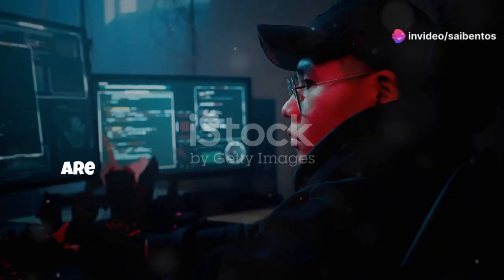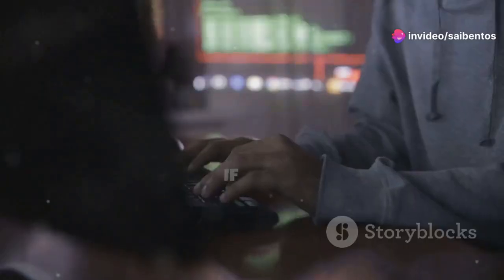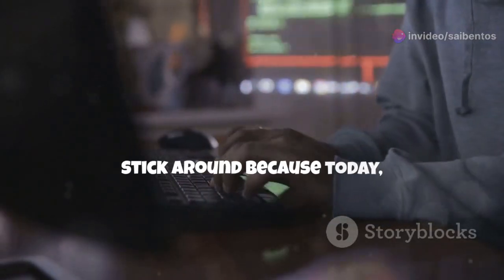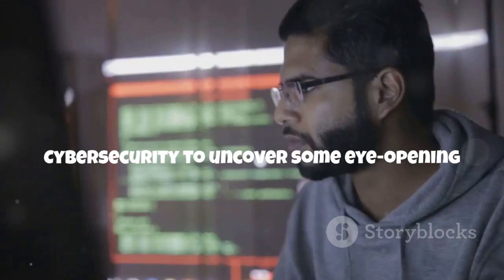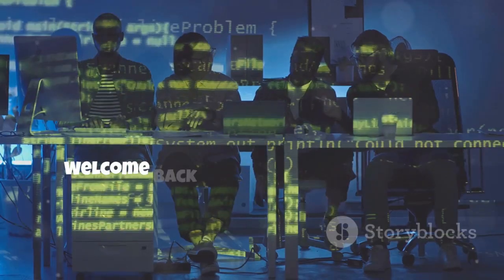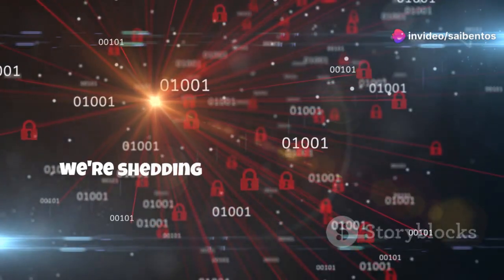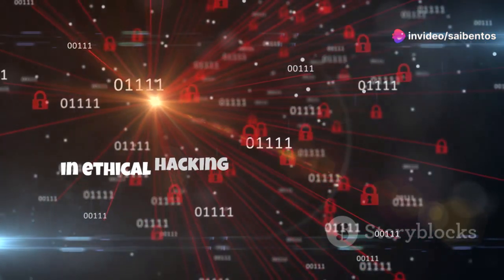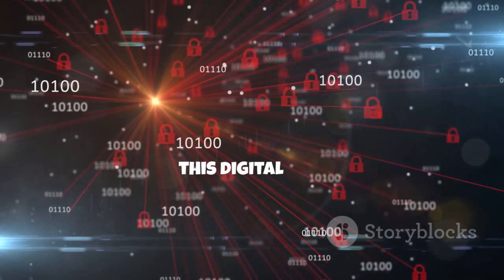Hey there tech enthusiasts! Are you aware of the top 5 dangerous tools used in ethical hacking? If not, stick around because today we're diving into the world of cybersecurity to uncover some eye-opening information. Welcome back to our channel where we discuss all things tech-related. Today, we're shedding light on dangerous tools in ethical hacking and why it's crucial to understand them to protect your privacy in this digital age.